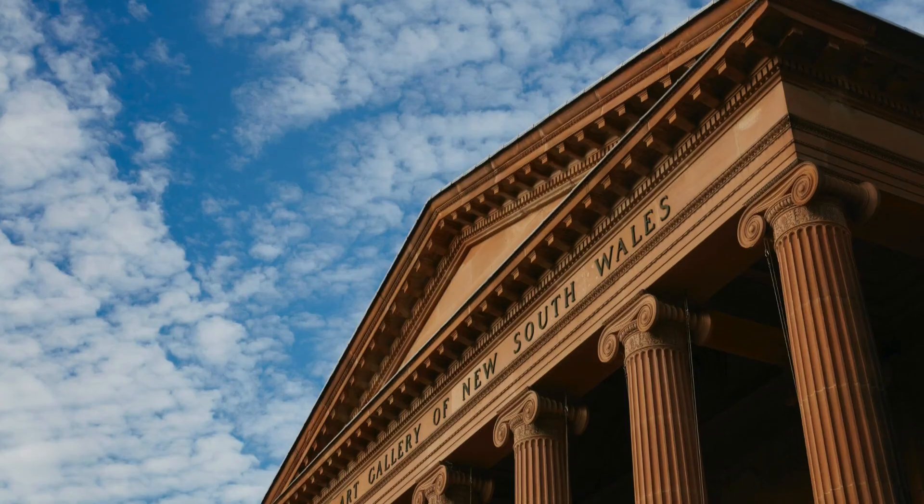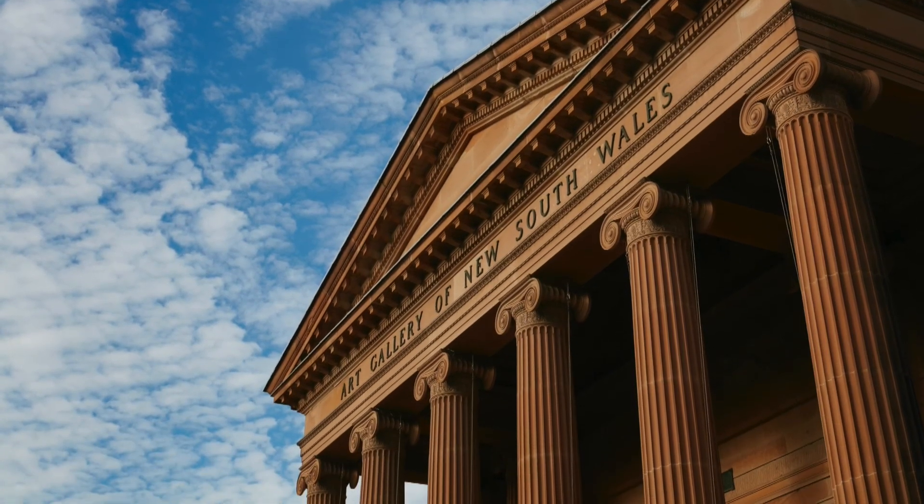Seeing my artwork up in the New South Wales Art Gallery, I feel like a proud dad — like of a child or something.